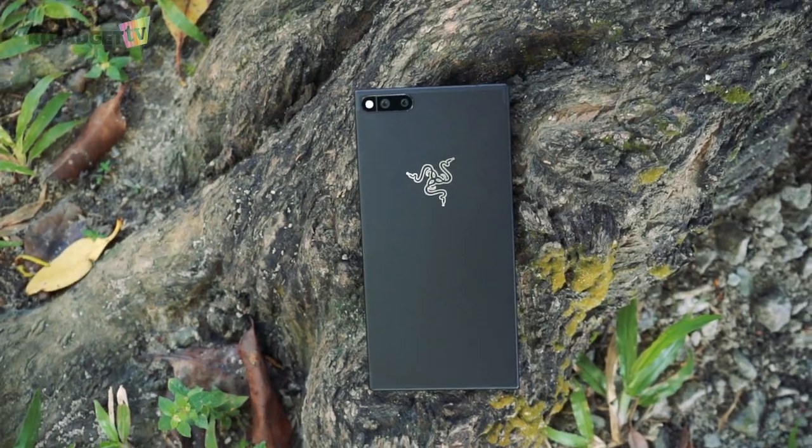When a smartphone is being marketed as a gaming device, you tend to wonder what's so great about it apart from having good performance and probably a different design from the rest. This is the reason why I got the Razer Phone a couple of weeks back to find out how it works as a phone and a gaming device. I'm Warren with KL Gadget TV and this is my full review of the Razer Phone.